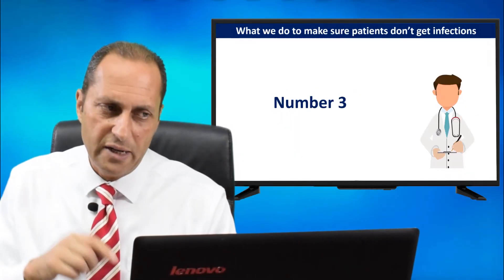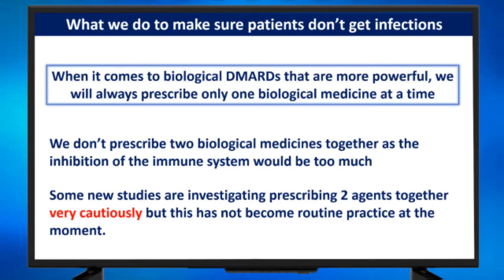So we don't do that. Number three: when it comes to biological DMARDs that are more powerful, we will always prescribe only one biological medicine at a time. We don't prescribe two biological medicines together, as the inhibition of the immune system would be too much. Some new studies are investigating prescribing two agents together very cautiously, but this has not become routine practice at the moment.